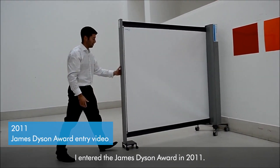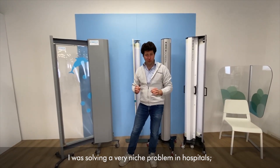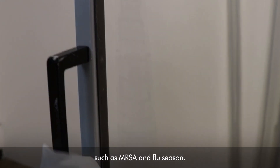I entered the James Dyson Award in 2011. I was solving a very niche problem in hospitals: the spread of infections during an outbreak, such as MRSA and flu season.